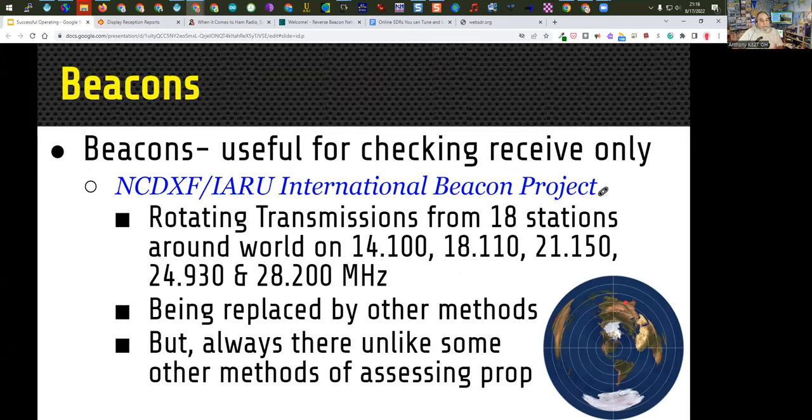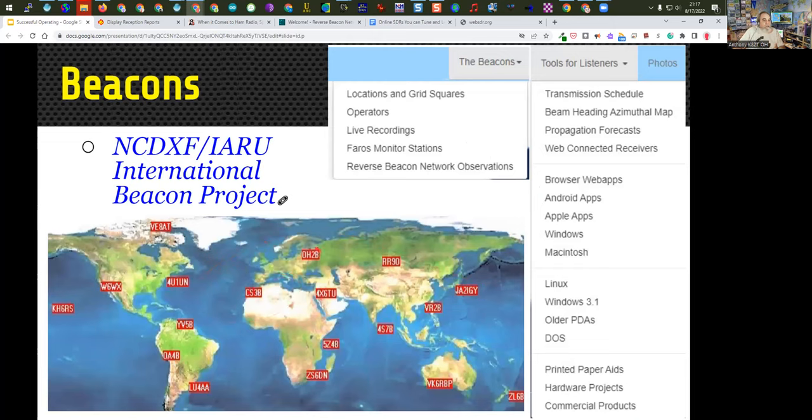The most common HF beacons are the NCDXF/IARU International Beacon Project, with rotating transmissions from 18 stations around the world on 20, 17, 15, 12, and 10 meters. These are being replaced somewhat by the reverse beacon network and other things, but they're still very useful and always there. They send in CW, but if you're not proficient at CW that's not a problem — by using the website in conjunction with listening on your radio, you don't need to know CW. You just listen for a sound at the scheduled time.